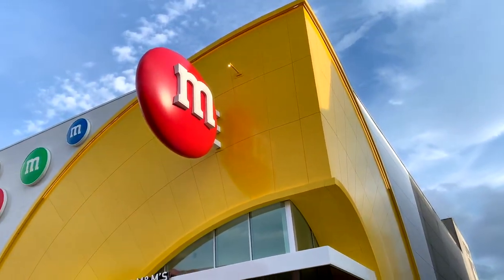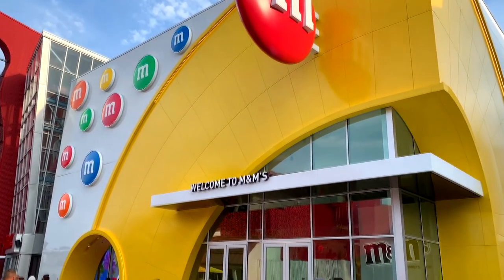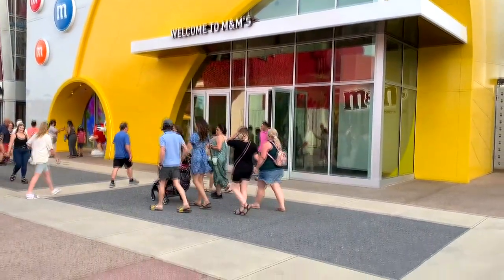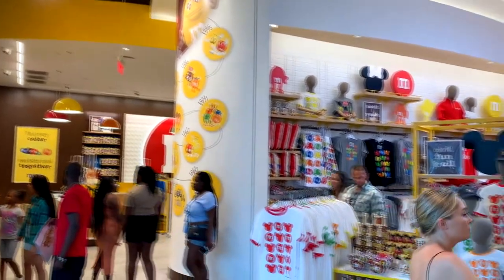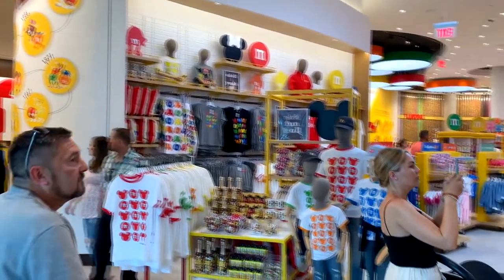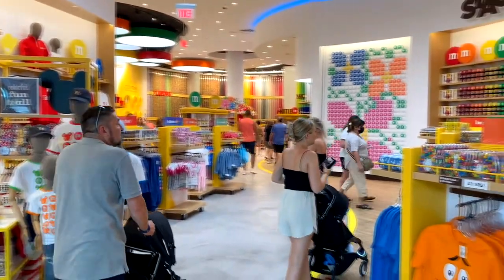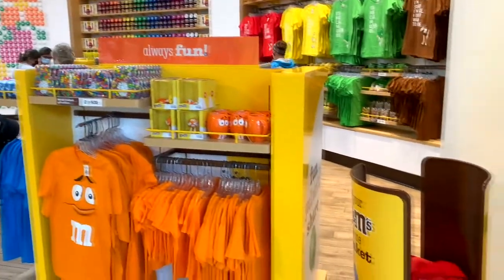Over at Disney Springs, when you find the building with the big M on the side, you found it — the giant M&M's store. Who would have thought there would ever be an M&M's store? But there is. It's huge, and it's filled with all kinds of M&M's merchandise and candy. And it smells like chocolate, like crazy.